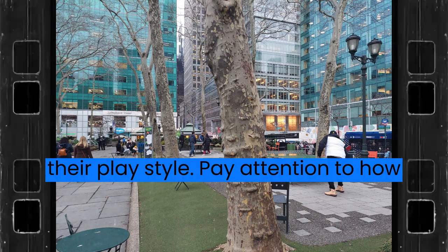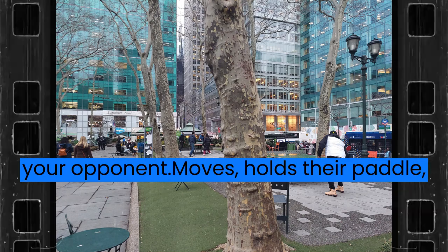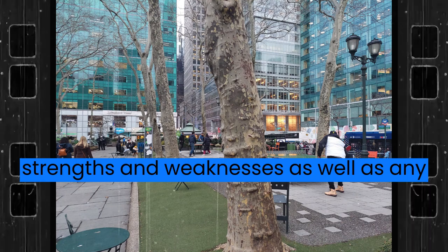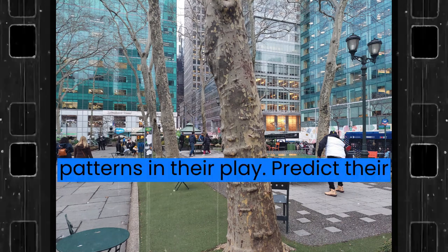Watch their play style. Pay attention to how your opponent moves, holds their paddle, and hits the ball. Try to identify their strengths and weaknesses, as well as any patterns in their play.